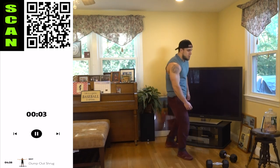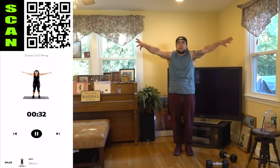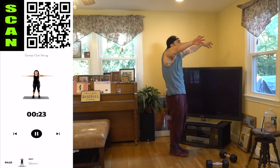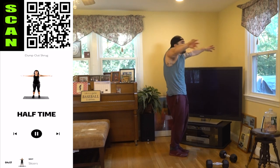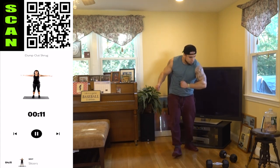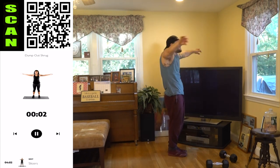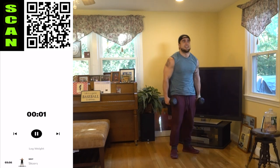Let's go, going to that dump out shrug — dump it out. Remember shrugging as you come forward, dump it out. Keep squeezing. Every rep, think about that mind-muscle connection, think about squeezing that muscle you're trying to fire. Half time — the more you can get mentally involved with your exercise, the better the physical result will be. Come on, keep pushing — almost there.